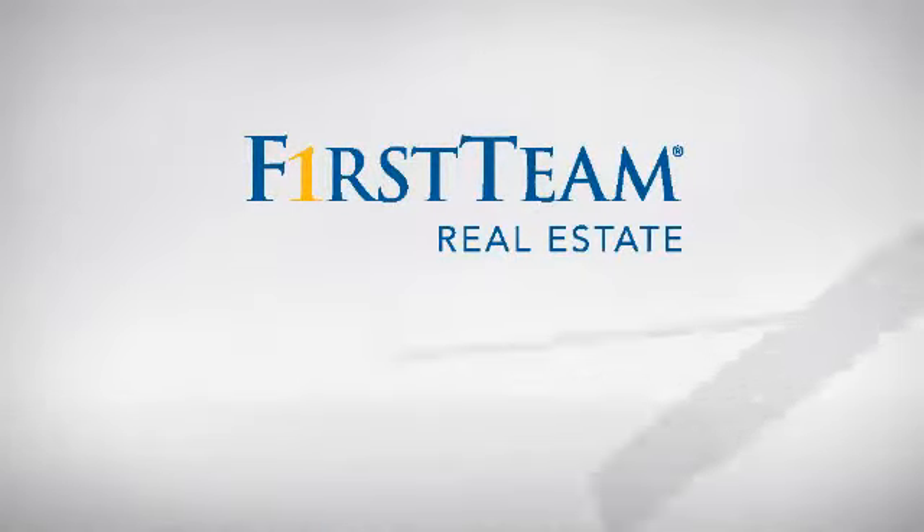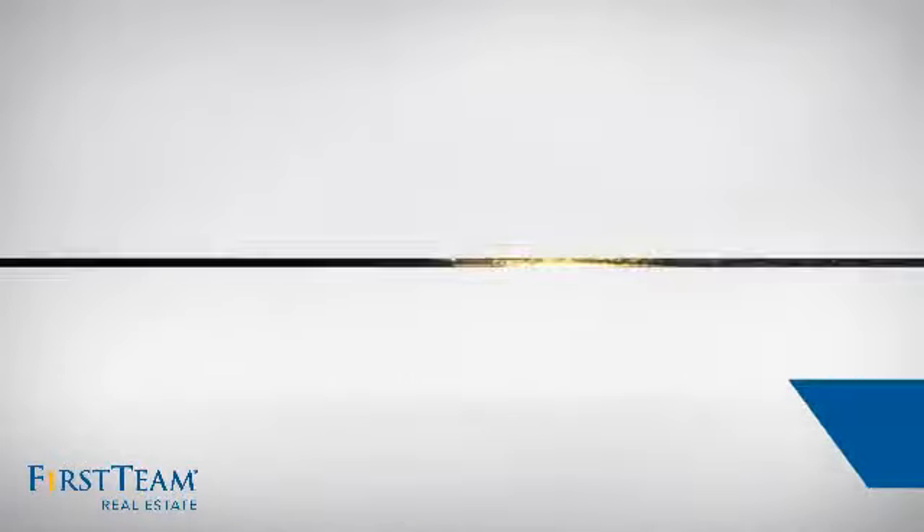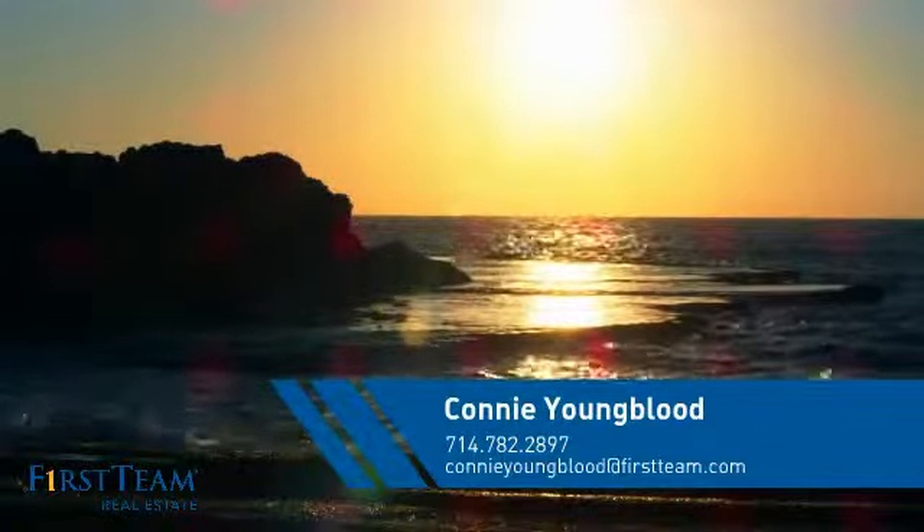At First Team Real Estate, you'll find just the right home for you. This video is brought to you by your real estate agent, Connie.